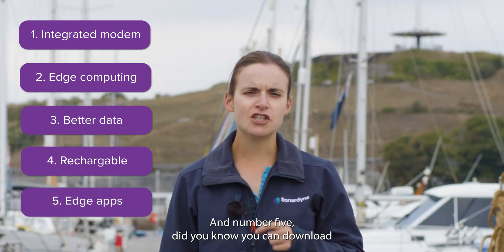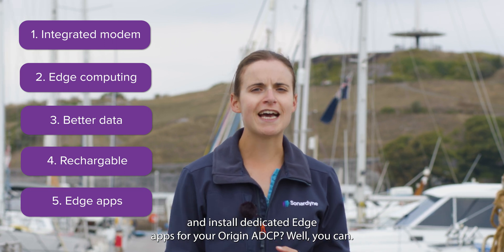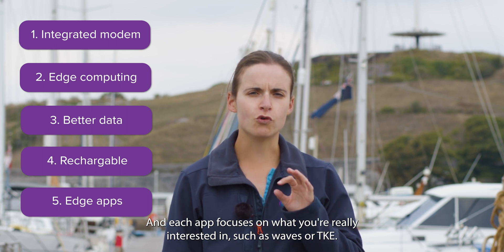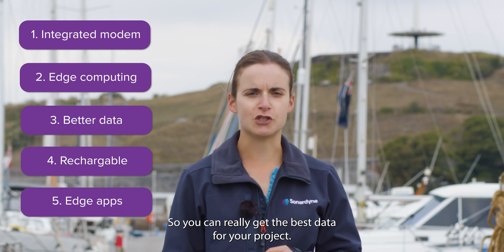And number five: did you know you can download and install dedicated edge apps for your Origin ADCP? Each app focuses on what you're really interested in, such as Waves or TKE, so you can really get the best data for your project.